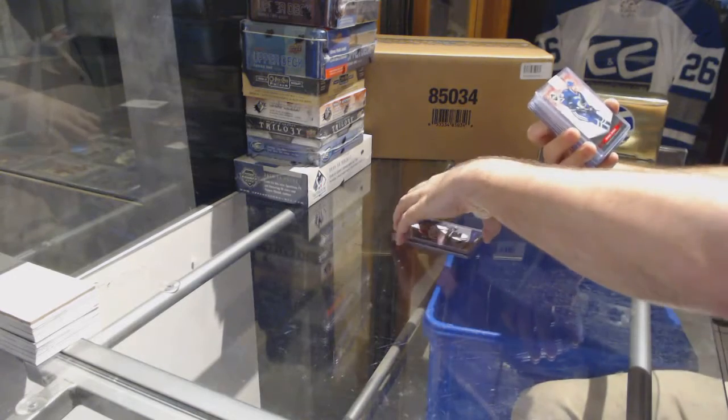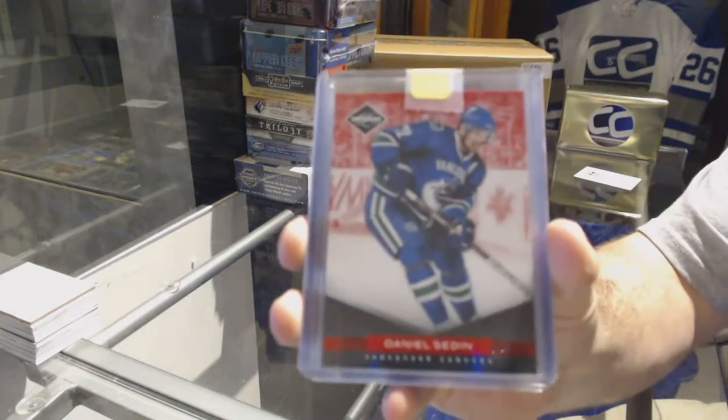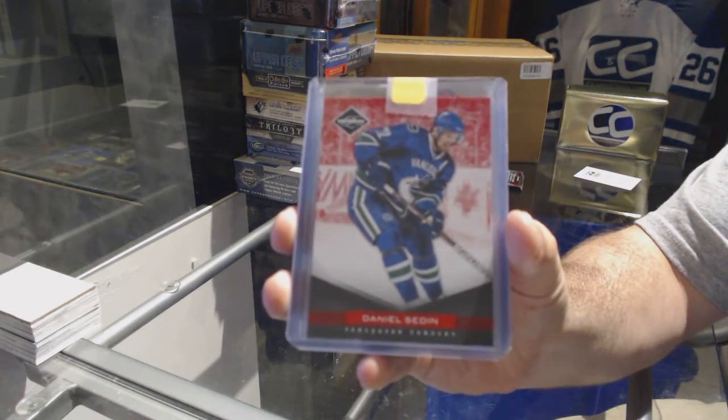For the Vancouver Canucks, number 249, spotlight base of Daniel Sedin.